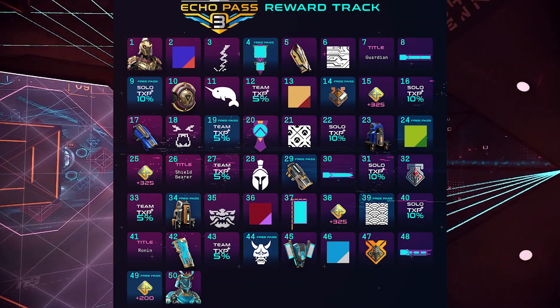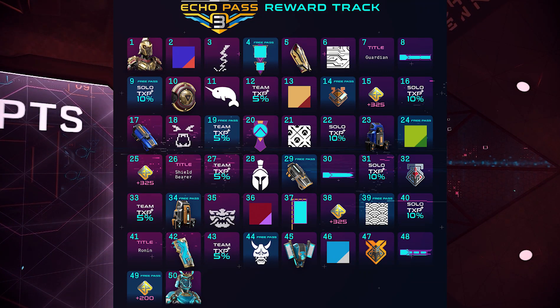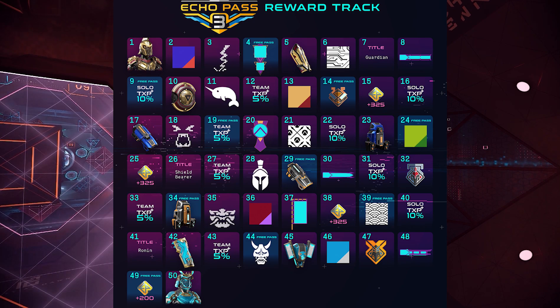The Echo Pass has the same mix of XP boosts, emotes, patterns, and stickers, but I think Rad really outdone themselves compared to last season's. I'm a big fan of all the chassis related rewards and in general all the rewards that were given. You can pause the video to check out all the rewards right here.